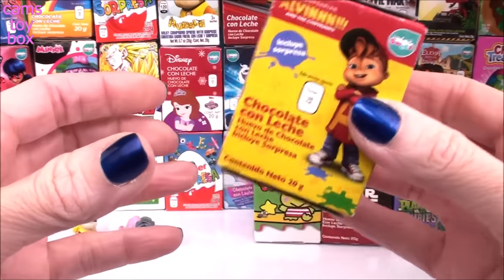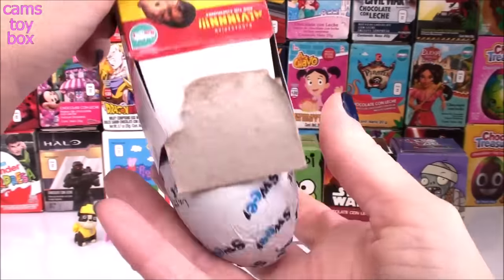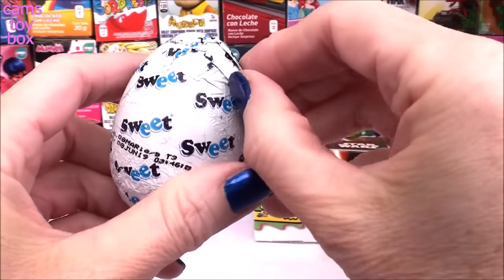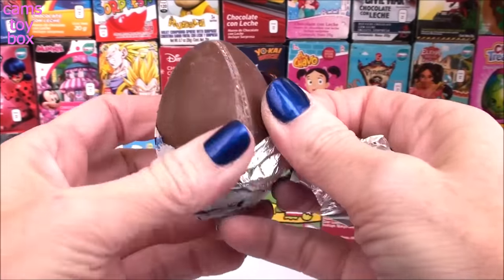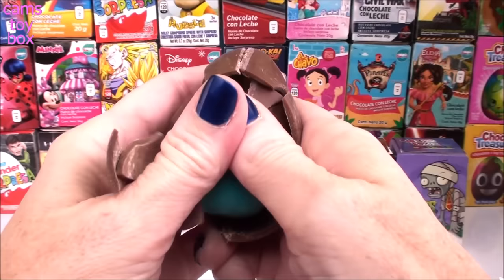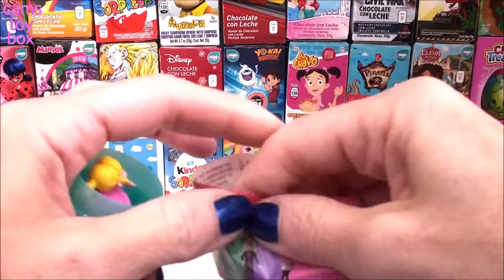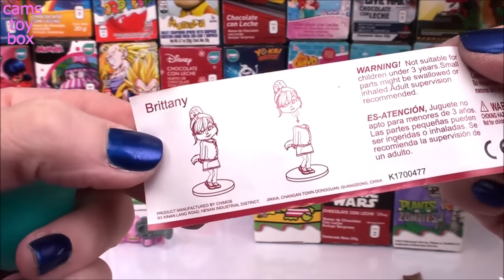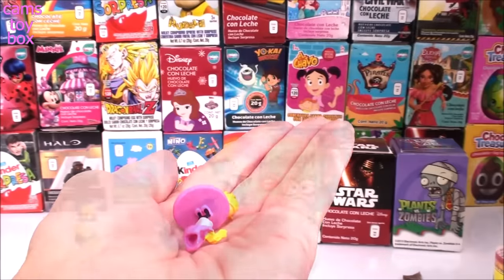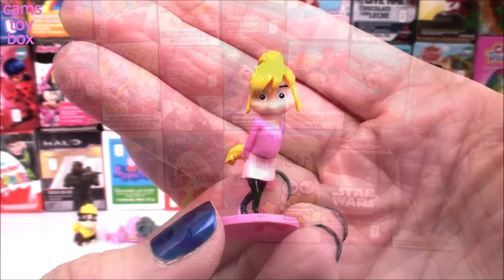Next up is Alvin and the Chipmunks — another sweet egg. Here's all the different characters to collect, and we got Brittany. Brittany's a Chipette, and she looks super, super sweet.